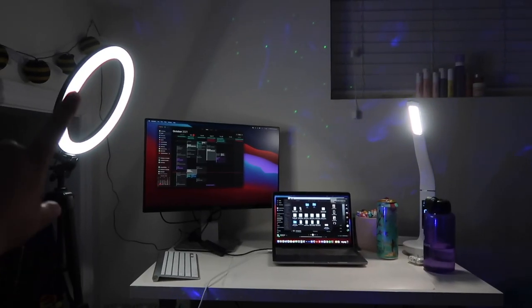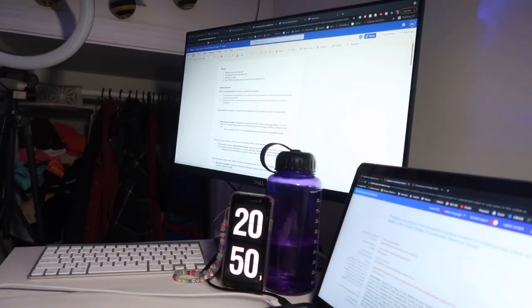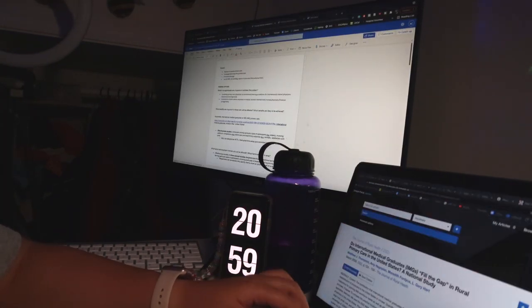I brought my tripod and ring light back from reading week and this is our new desk setup. That is pretty much it for this video — thank you guys so much for watching. I hope you enjoyed it. If you did, make sure to give a like, subscribe down below, and I'll see you all next week. Bye!